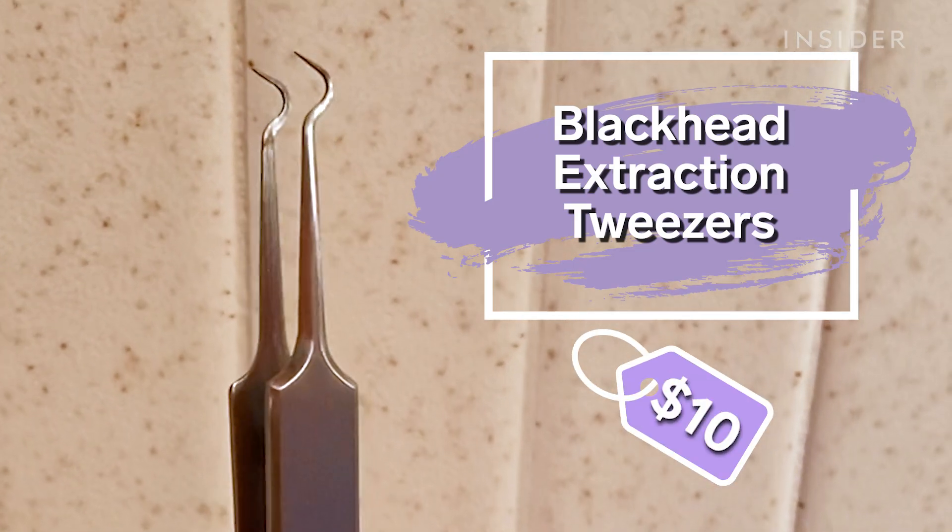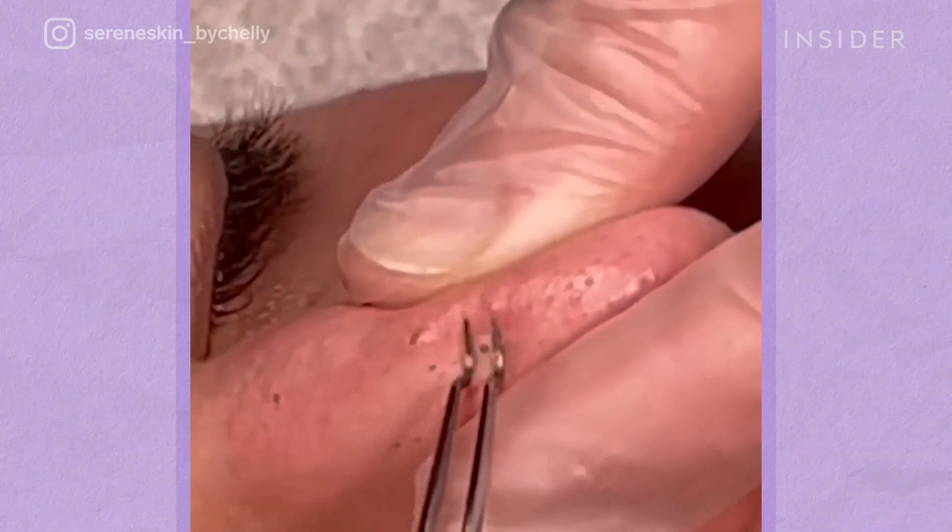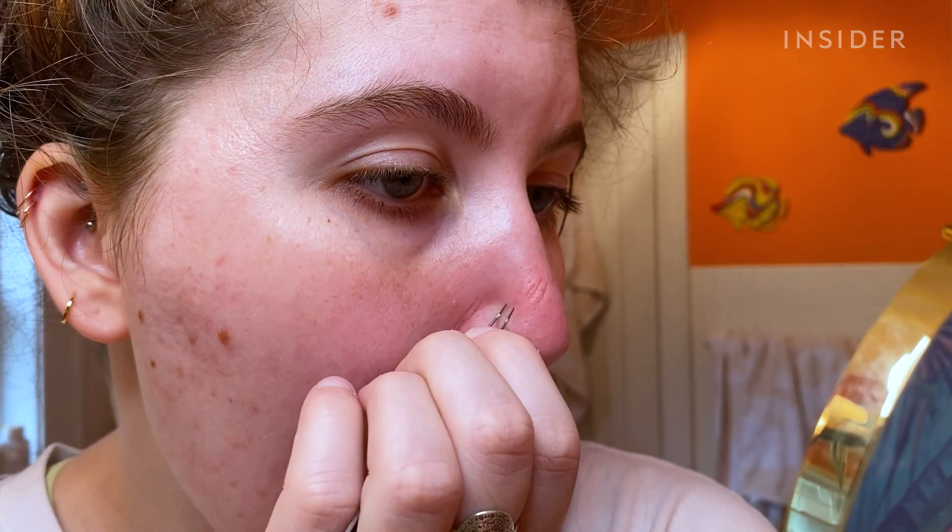Today I'm trying a blackhead tweezer. I've been obsessed with the close-up videos of these that have been going viral lately, and it claims to help remove blackheads with ease like a professional does. I'm always looking for a solution for blackheads and clogged pores because, as we've seen, I have plenty of them.